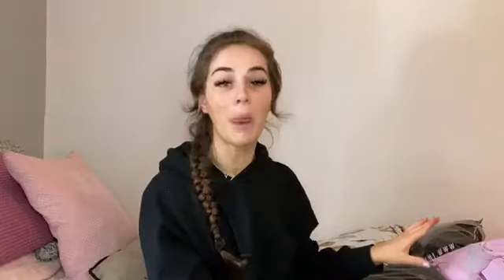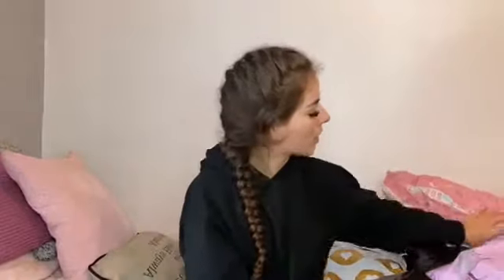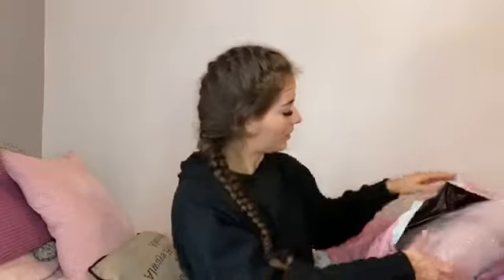I've got stuff from In The Style, I Saw It First, and Pretty Little Thing. First up, I bought this cozy single bed duvet - obviously a single because I've got a tiny room. I'm constantly using this because it's so comfy, so I thought I'd buy myself a new one. It's gorgeous - you can literally see the fluffiness on it.